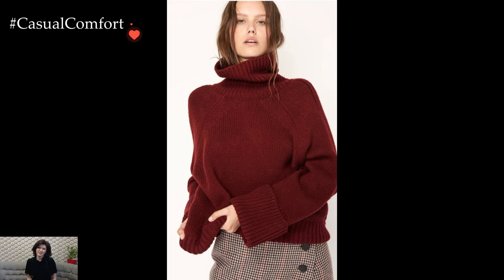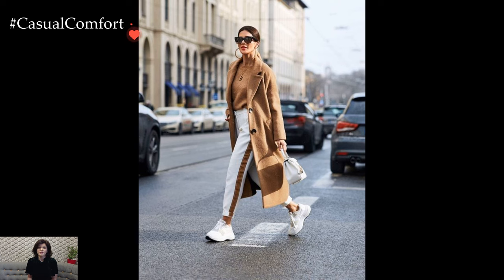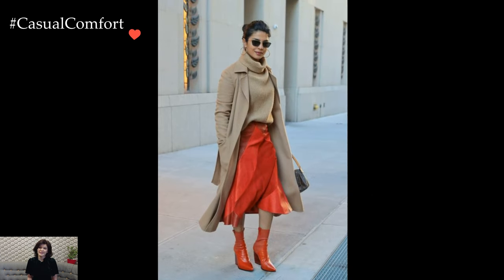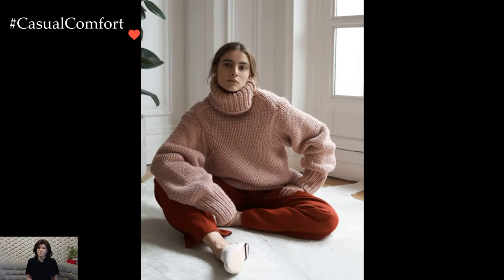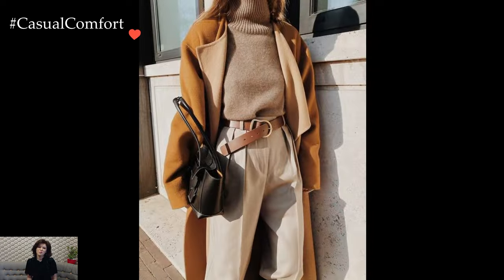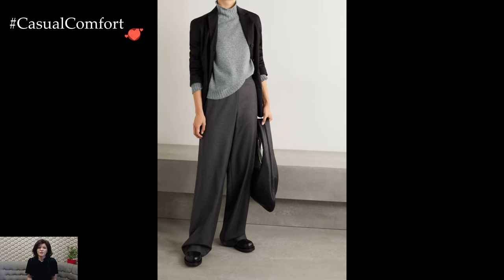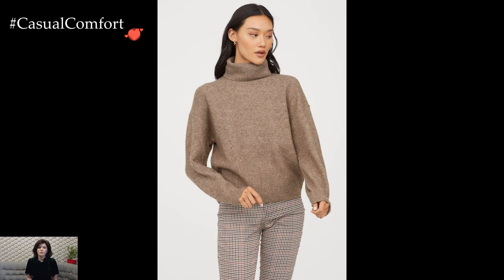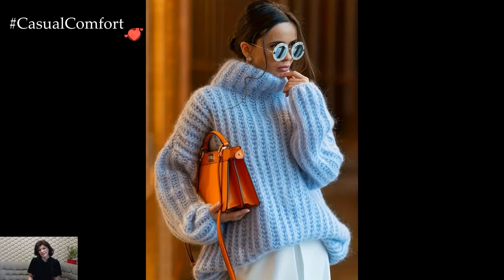In terms of footwear, the Turtleneck Sweater outfit complements a range of options. From classic ankle boots to stylish sneakers, the choice largely depends on the overall aesthetic one wishes to achieve. Accessories such as statement earrings or a bold handbag can add a finishing touch, enhancing the overall impact of the outfit. Whether embracing a minimalist monochrome look or experimenting with bold patterns and textures, the Turtleneck Sweater proves to be a versatile canvas for expressing personal style.